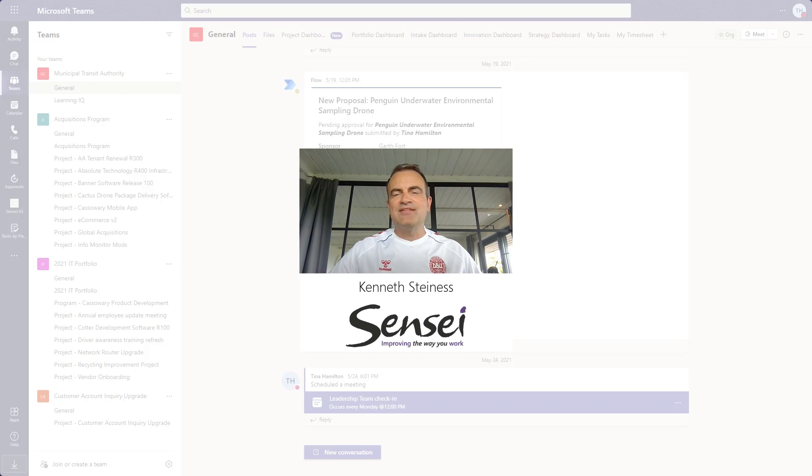Hello everyone, Kenneth Stein is here from Sensei. I'd like to share with you some of the ways our clients use Microsoft Teams to collaborate on projects, programs, and portfolios.